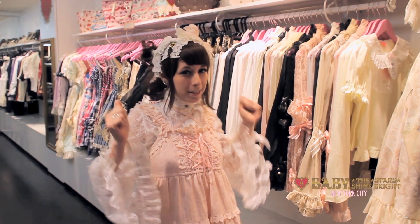Hi, this is Tia. We're here at Baby the Stars Shine Bright in New York City to look at some highlights of our new shipment. Ready?